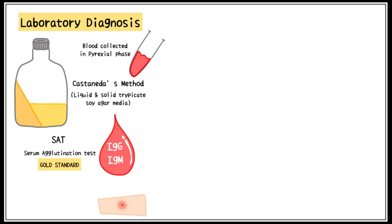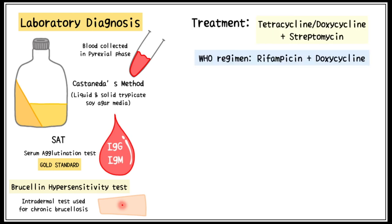Brucellin hypersensitivity test is an intradermal test used for the diagnosis of chronic Brucellosis. Brucellosis is treated using a combination of tetracycline or doxycycline along with streptomycin. The WHO recommends a 6-week-long regimen of rifampicin and doxycycline.